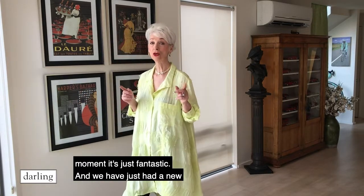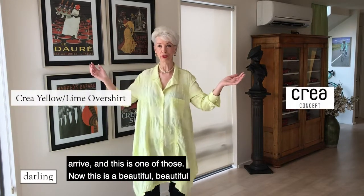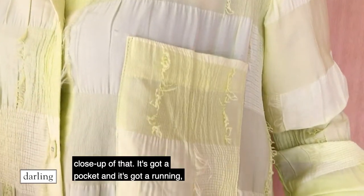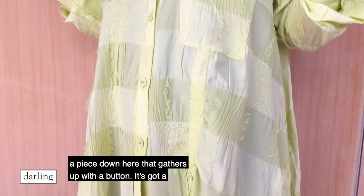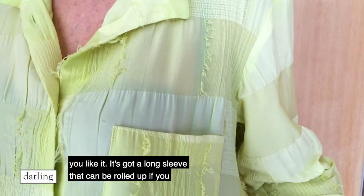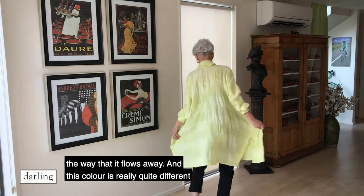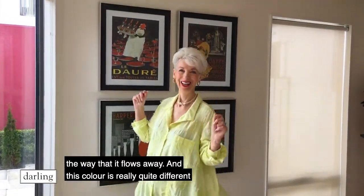We have just had a new selection of the Crea, which is their sort of high summer arrive, and this is one of those. Now this is a beautiful, beautiful shirt. It's just the most delicious fabric and we'll give you a close up of that. It's got a pocket and it's got a piece down here that gathers up with a button. It's got a lovely collar that you can wear up or down, and a long sleeve that can be rolled up if you want to be more casual. It's just beautiful, I love the way that it flows away.